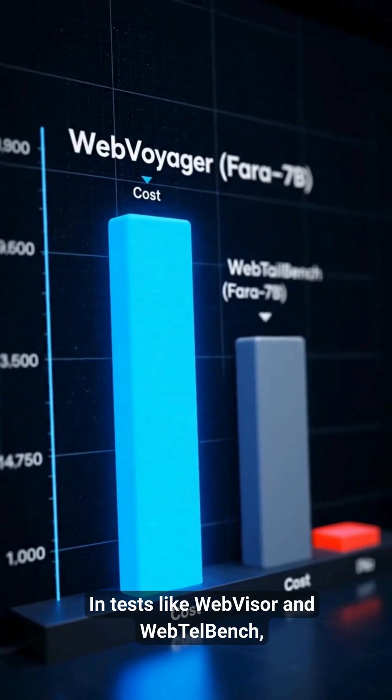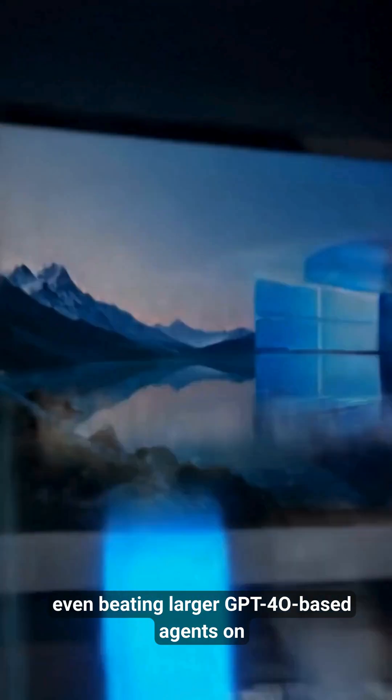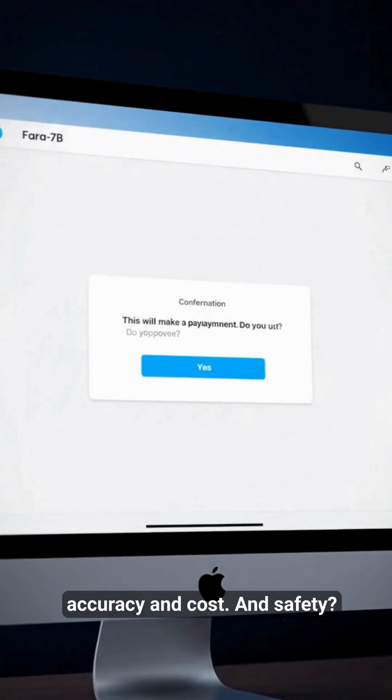In tests like WebVoyager and WebArena Bench, this small model hits state-of-the-art performance, even beating larger GPT-4O-based agents on accuracy and cost.